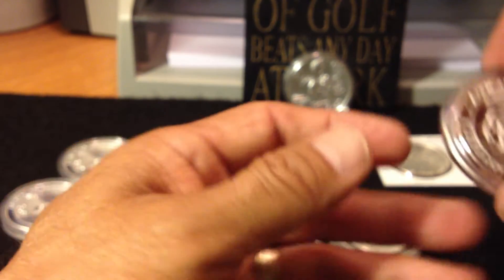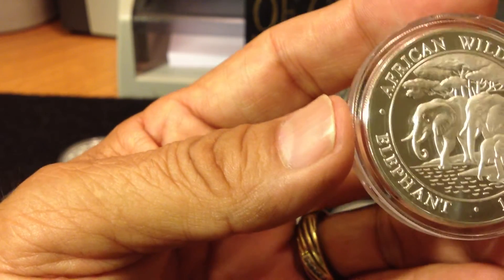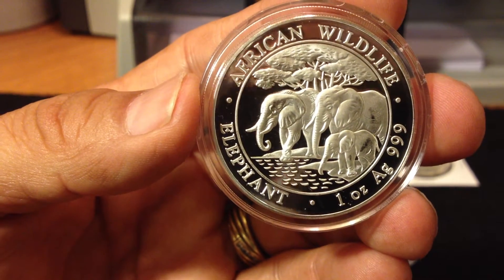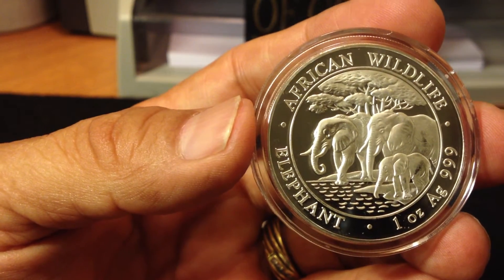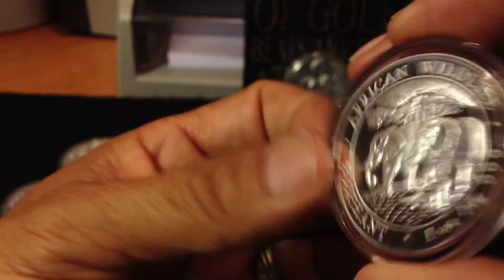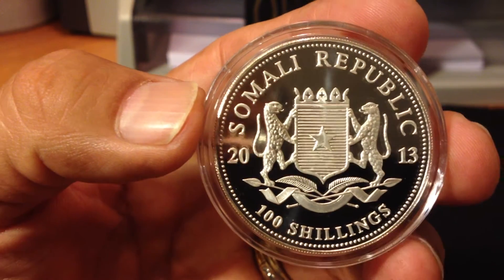And lastly, I picked up this 2013 African Wildlife Elephant — the Somali Republic Elephant coin. Very nice. It's got a cameo finish on the elephants themselves and the trees. I went to my local coin shop and saw these three there and said I'll take them.